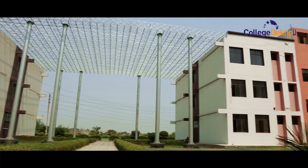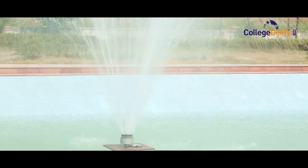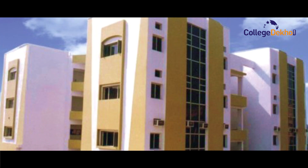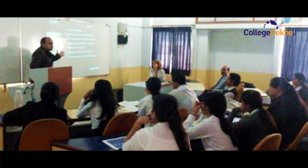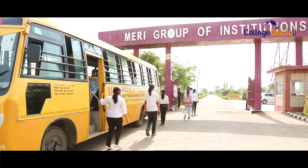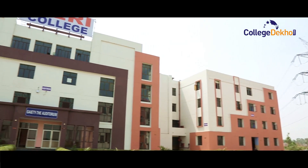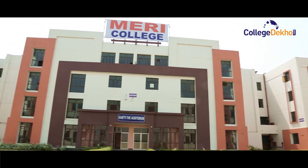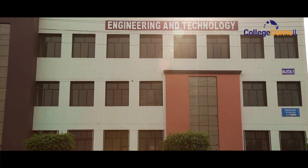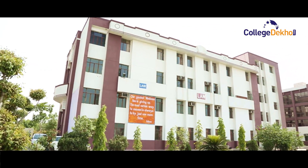Two of the campuses of the group which are situated in Delhi are located at Janakpuri and Sampla. The campus located at Janakpuri is the Management Education and Research Institute. The other campus is in a lush green, pollution-free environment of Sampla, just 20 minutes drive from Delhi on its western border. Two institutions — Meri College of Engineering and Technology and the Meri Professional and Law Institute — are running at this campus.